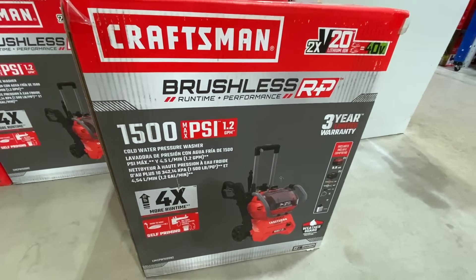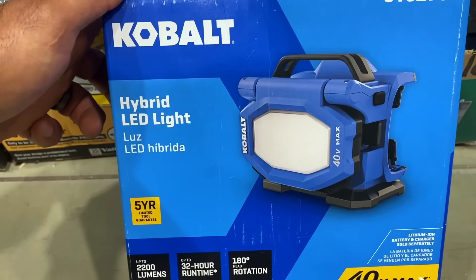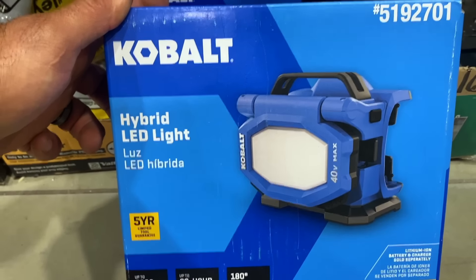There's a bunch of deals going on for Kobalt. They also had the 24-inch hedge trimmer with the 2 amp-hour battery and charger for $99. At the end of the aisle, they dropped the Kobalt 40-volt LED light all the way down to $24.72 — I think I remember seeing it around $40, but they dropped it even lower. This is the hybrid 2200-lumen light, and you don't even need batteries — you can just plug it in.